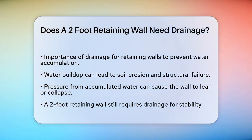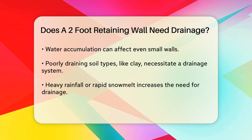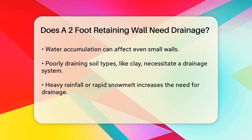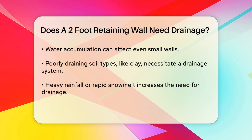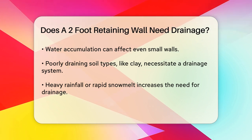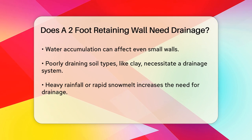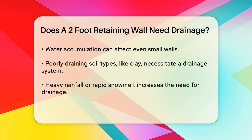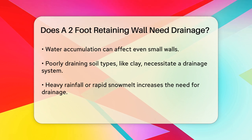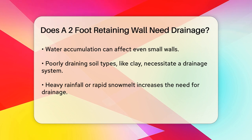For a two-foot retaining wall, while it may seem small, drainage is still crucial. Here's why. Water accumulation: even a small wall can be affected by water accumulation. If the soil behind the wall is not properly drained, water can seep into the soil and cause erosion or instability. Soil type: if the soil behind your wall is clay or another type of poorly draining soil, you definitely need a drainage system, as these soils can retain water, increasing the pressure on your wall.